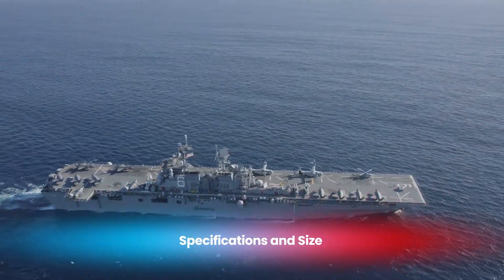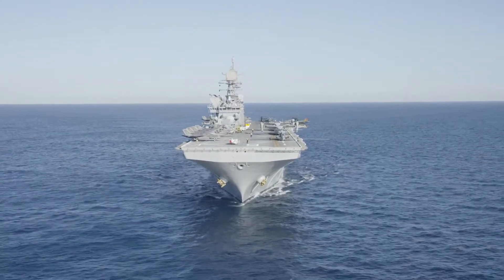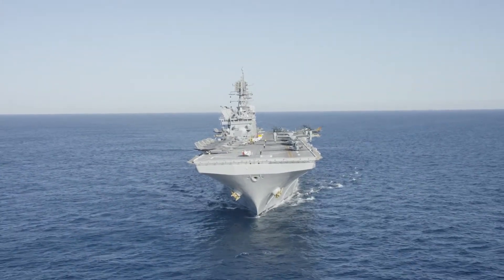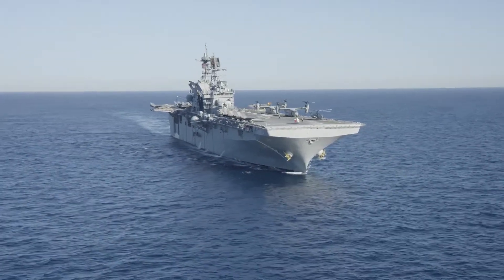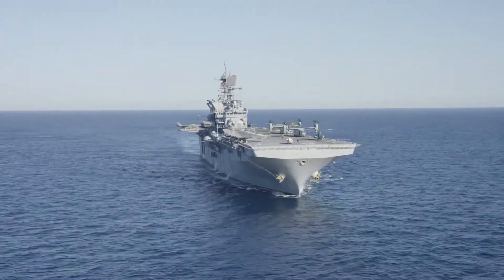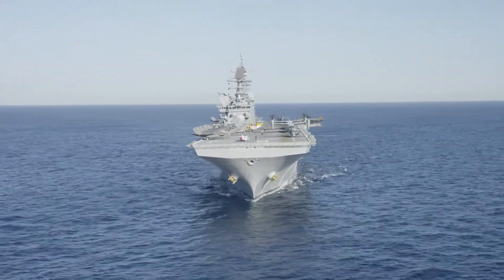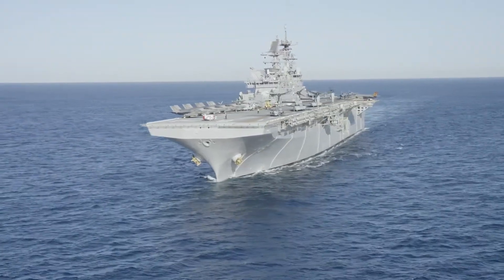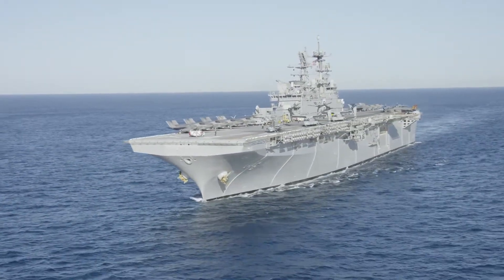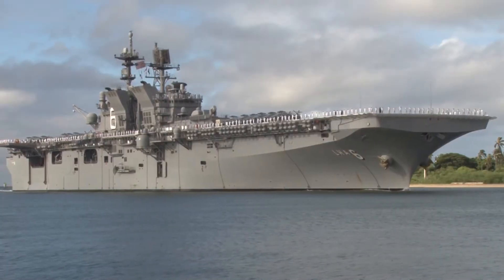The USS America stretches 844 feet in length and has a beam of 106 feet. With a full load displacement of 45,000 tons, it's one of the largest ships in its category, yet still smaller than the Navy's supercarriers. Despite this, it can reach speeds exceeding 20 knots, powered by gas turbine engines that give it the agility needed to respond quickly in a variety of situations.